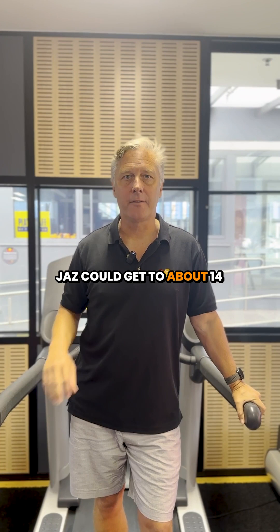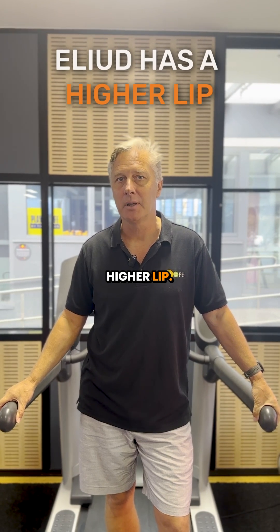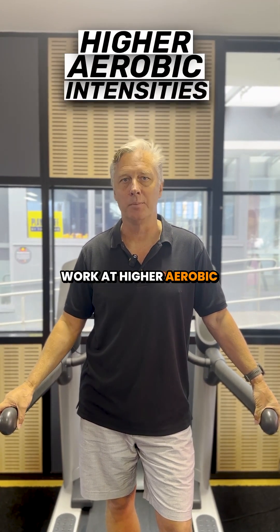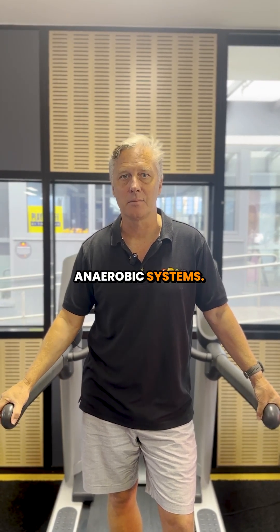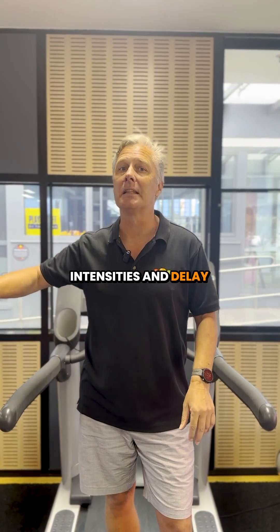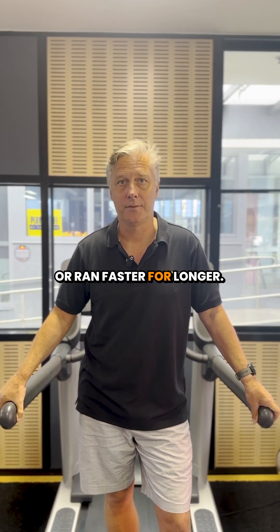Just to summarise: Jazz could get to about 14 kilometres per hour, and Eliud Kipchoge 21.5 kilometres per hour, because Eliud has a higher LIP. That means he can work at higher aerobic intensities. Jazz could work that fast, but she needed too much help from her anaerobic systems. So Eliud can work at higher aerobic intensities and delay those increased anaerobic contributions — therefore he can run faster or longer.